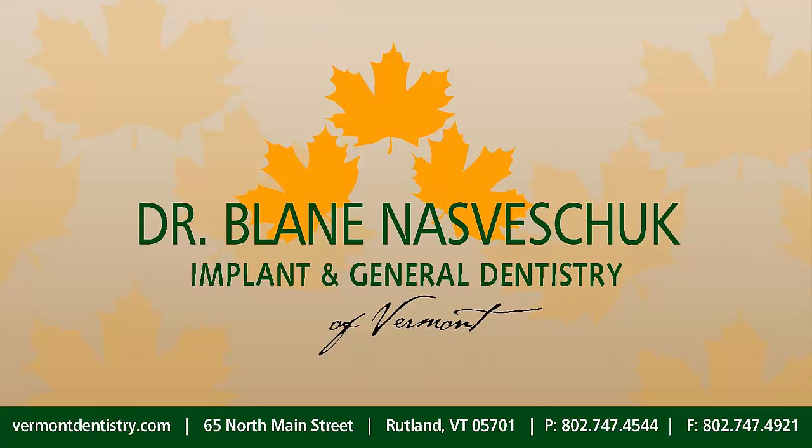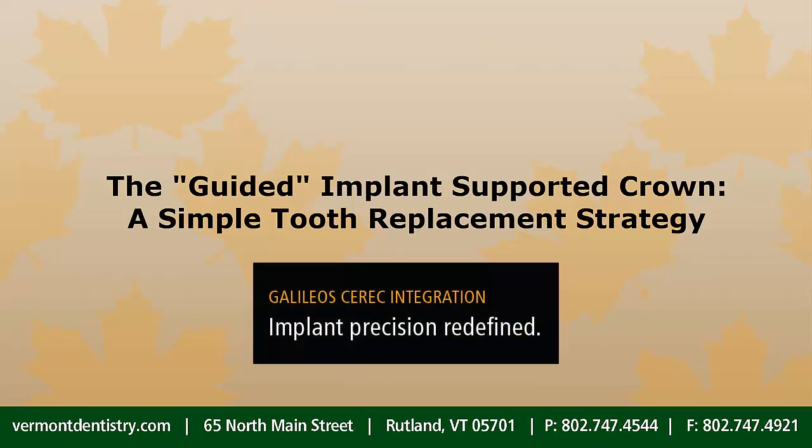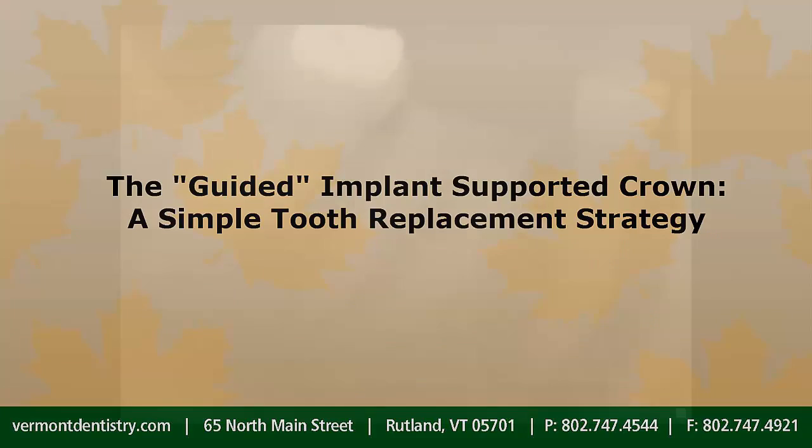It is far less frequent today that a natural tooth cannot be saved, but when it happens, the tooth replacement option that gets you back closest to the natural state is a dental implant-supported crown. Here we show you how CEREC CAD/CAM and Galileo's 3D imaging technologies were used to precisely guide a dental implant to where it was best able to support a tooth replacement. The process had unquestionable predictability and provided greater ease and comfort for the patient.